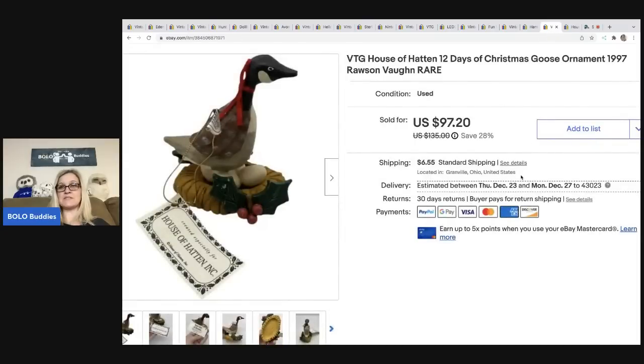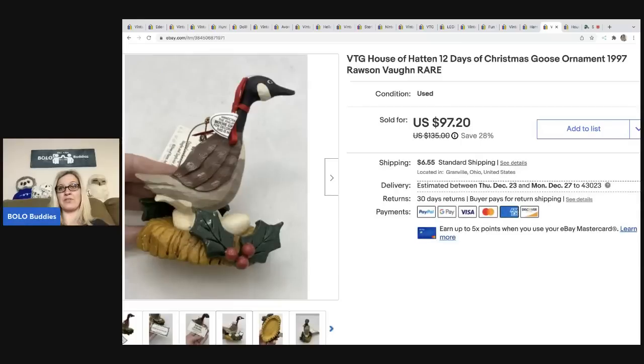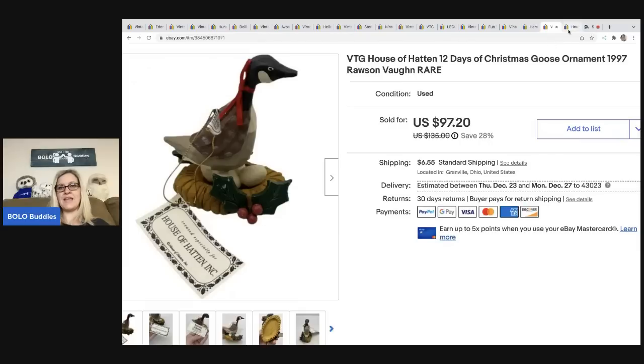The next item is this House of Hatton 12 Days of Christmas 'Goose' from 1997 — a little more modern than the 1980s ones. I fully expected it to be worth less and was completely wrong. It's a rarer, harder-to-find item and I ended up selling it for a best offer of seventy-five dollars plus shipping. My cost of goods was five dollars and the buyer was all in for eighty-seven ninety-four. I probably could have held out closer to ninety, but I went ahead and took it.